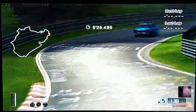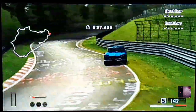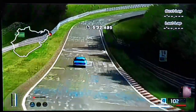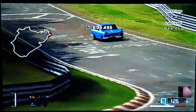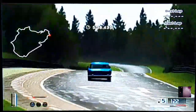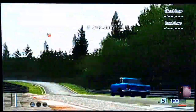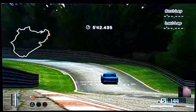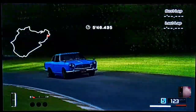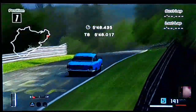This is the game Gran Turismo with good control. It's fine. 20 years back this game was popular.